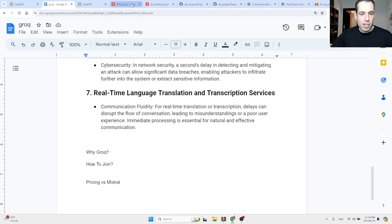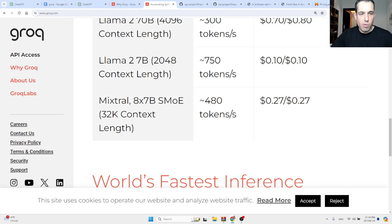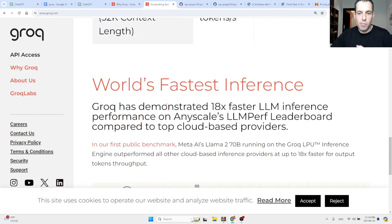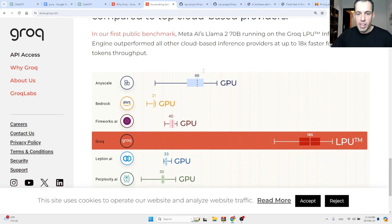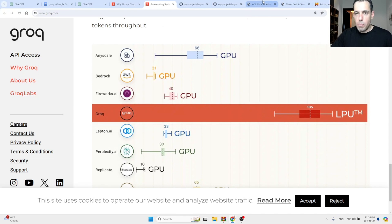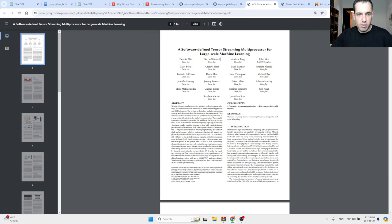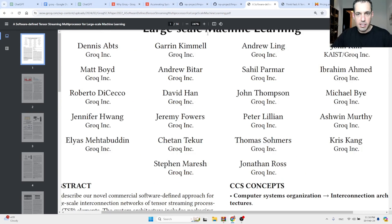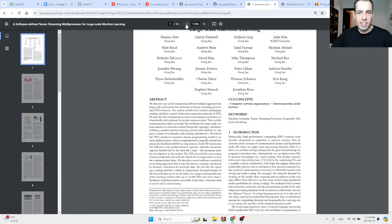Going back to the website — Groq has demonstrated 18 times faster LLM inference performance on the AnyScale LM Perf Leaderboard, which I showed you a moment ago. They also published a few research papers about this technology — I'm going to share the links in the description.